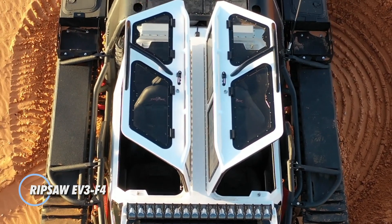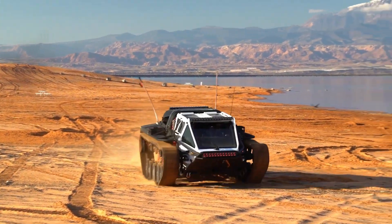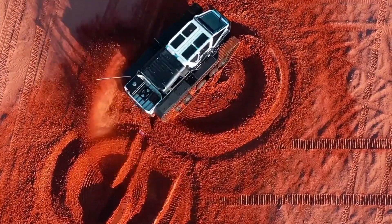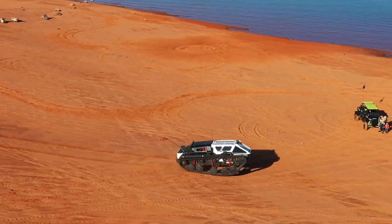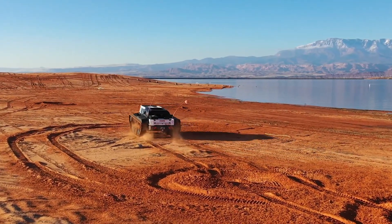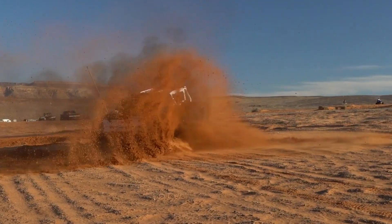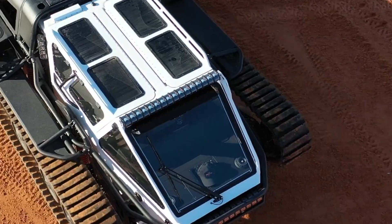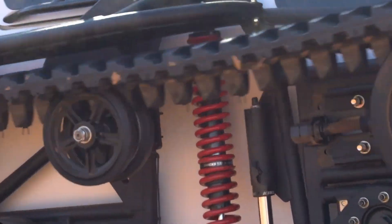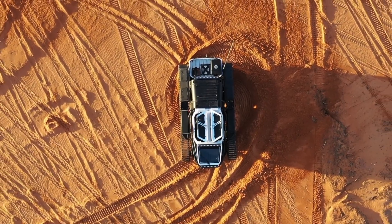The Ripsaw EV3 F4 is an extraordinary luxury super tank designed for off-road enthusiasts seeking unmatched performance and style. This high-end vehicle boasts a rugged yet sleek exterior, combining the raw power of a military tank with the elegance of a luxury SUV. Powered by a formidable 6.6-liter V8 Duramax diesel engine delivering 800 horsepower and 2,330 newton-meter torque, it can tackle the most challenging terrains with ease, from dense forests to steep rocky inclines.